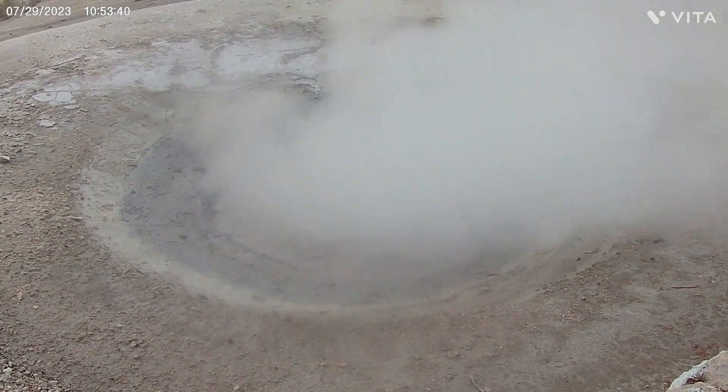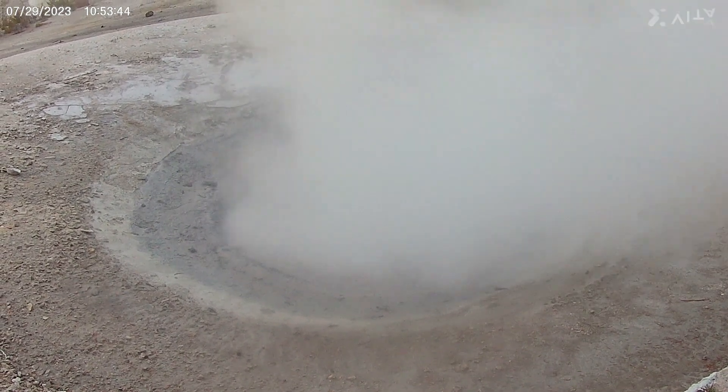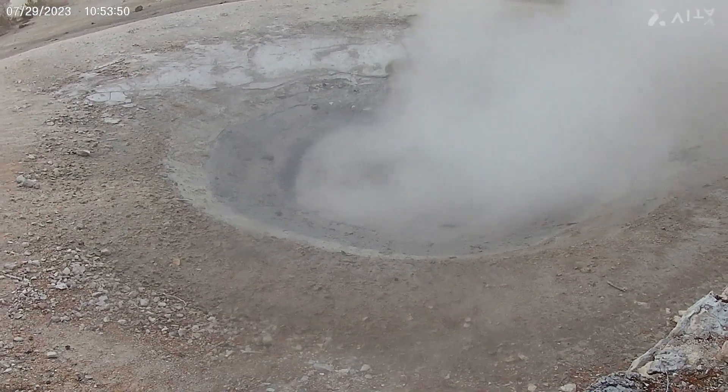This one is Congress Pool. It was bubbling more before — you can't see as well. It's cold out. These things make a lot of steam.